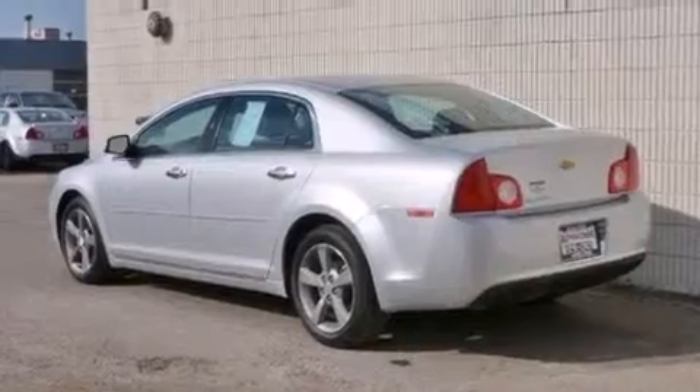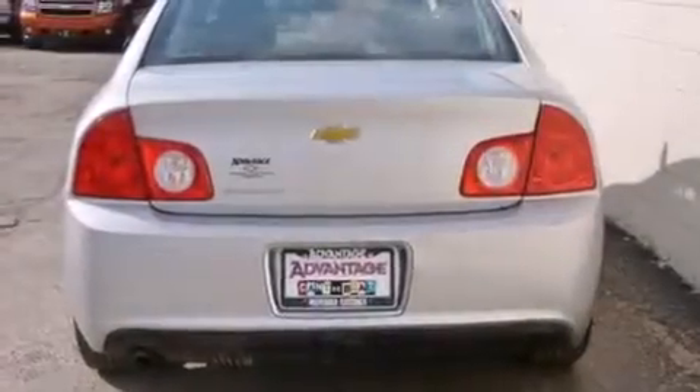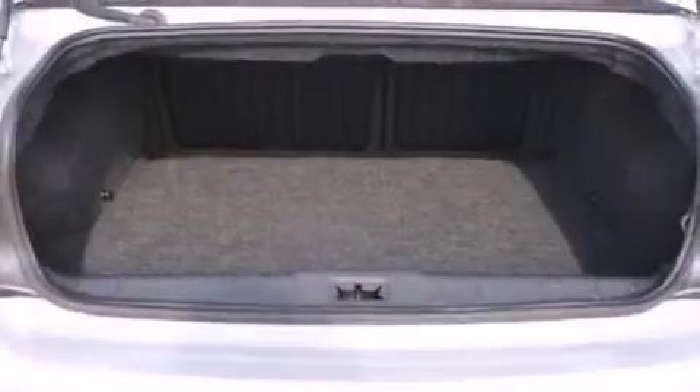Features include a navigation system, a low-tire pressure indicator, cruise control, latch-ready child seat anchors, air conditioning, variable valve timing, a keyless entry system, and this vehicle has fewer than 40,000 miles on the odometer.